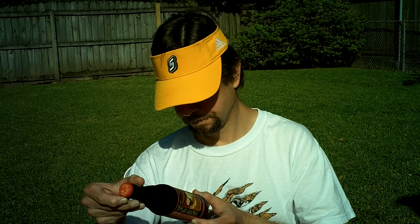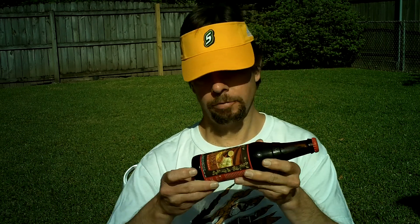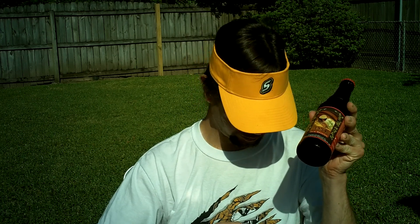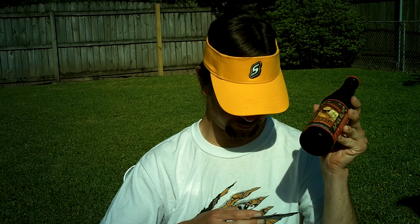This is 5.6% alcohol. It's within the freshness date — happily, they've got the best before printed on the bottle. This is brewed in Colorado. It was introduced in 1999, and it has 21 International Bitterness Units.